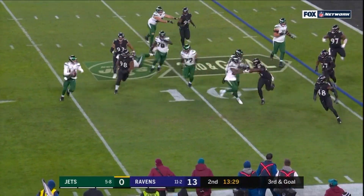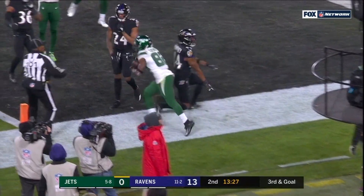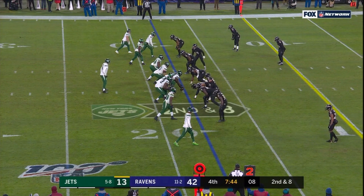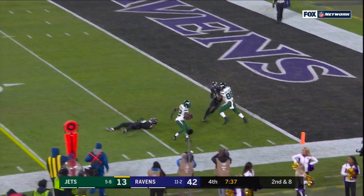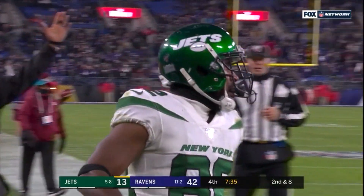Out to his right again — throws. Pass is caught for the touchdown. Crowder. Darnold throws, got hit as he let it go, and Crowder will tiptoe in for the touchdown.